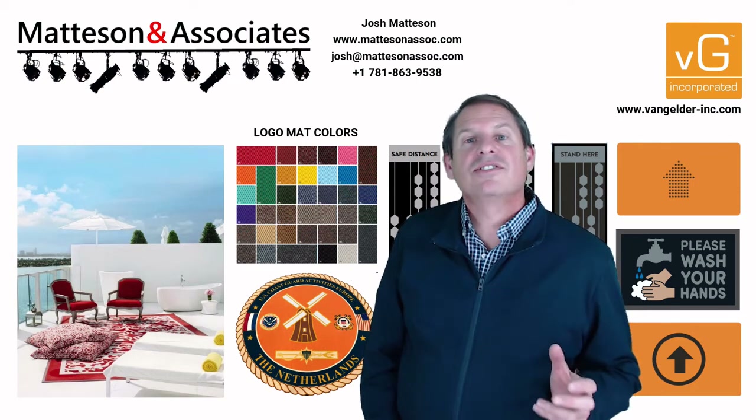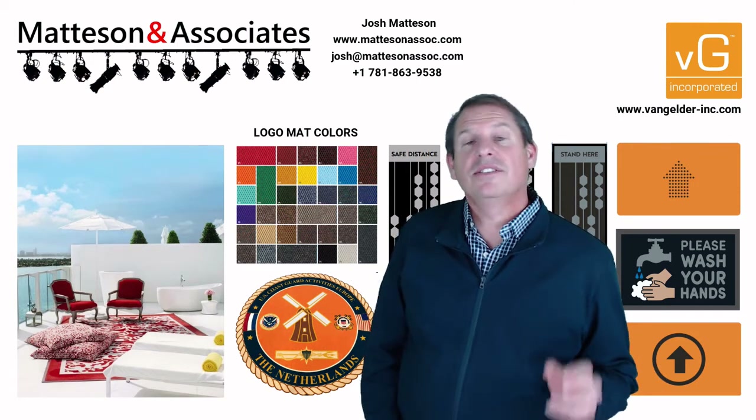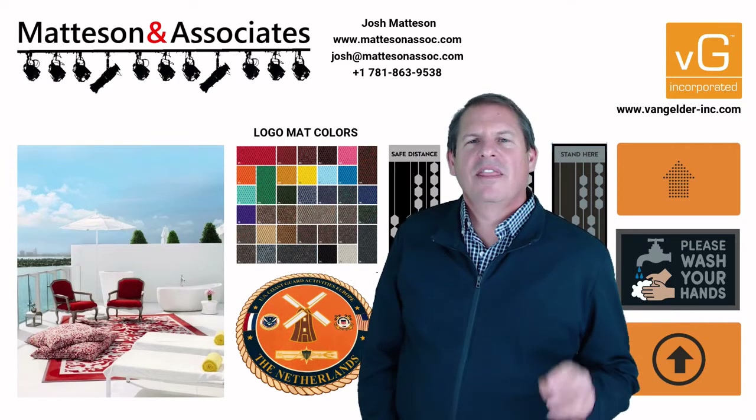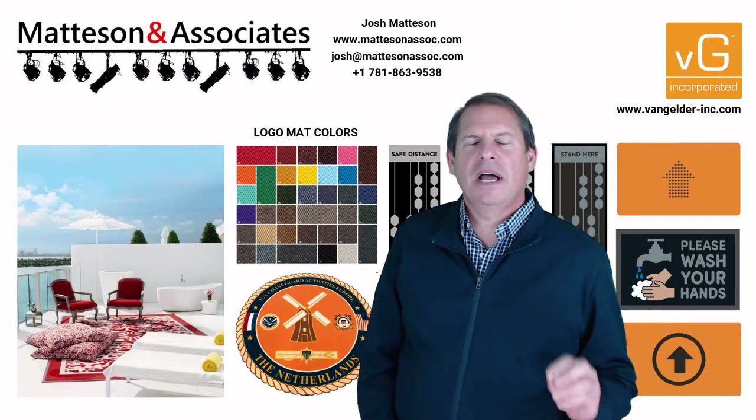Hi, Josh here today on the Madison & Associates New Product Spotlight. Today we're going to look at Van Gelder, a high performance flooring company that has a best in class logo mat program.